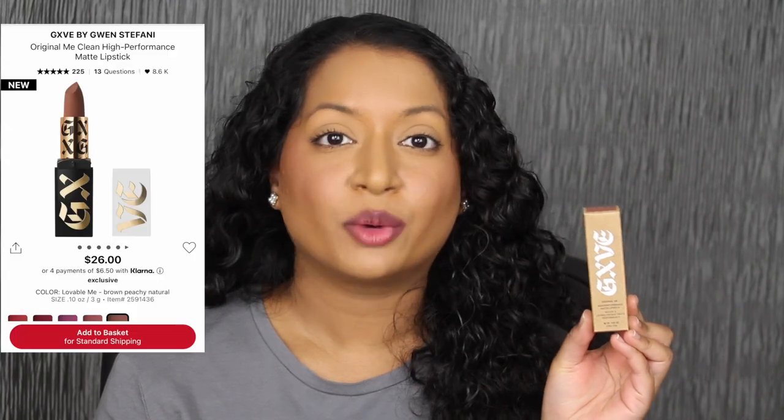Now let's move on to the matte formula. Again the matte lipsticks retail for $26 each. I do want to read a little bit about the matte lipsticks on Sephora's website: a luxurious high performance clean lipstick formula with high color payoff and a velvety matte finish.